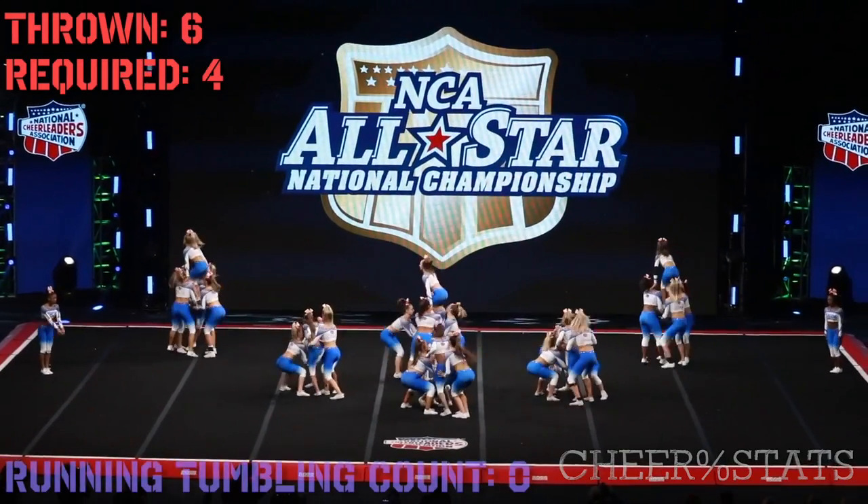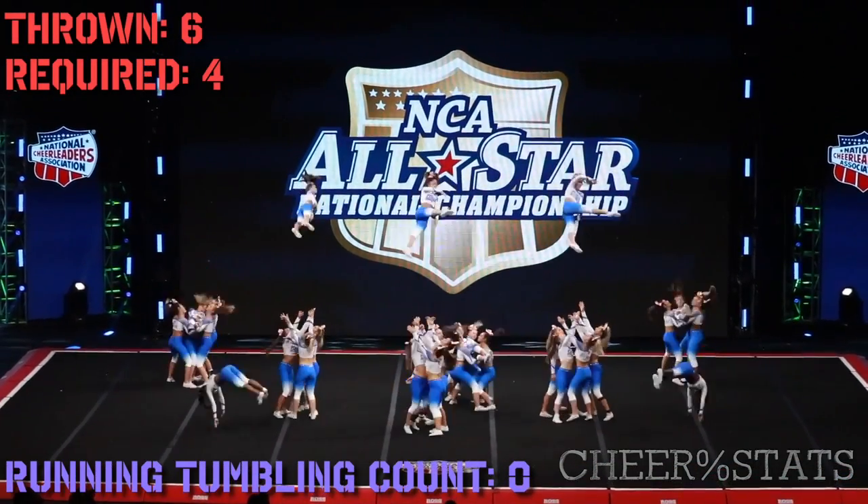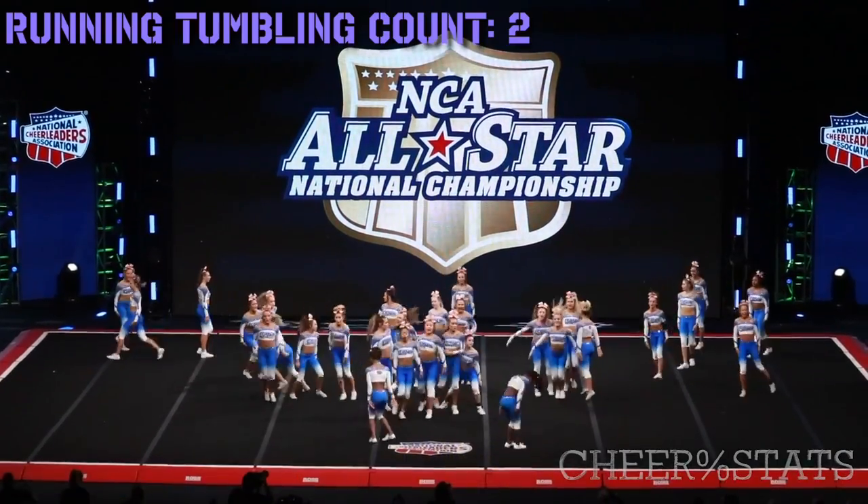Back to the breakdown. They start out with 6 kick doubles — nice hard baskets, double falls. Pretty exciting opening. Moving on to the standing tumbling.